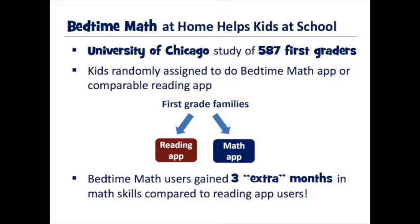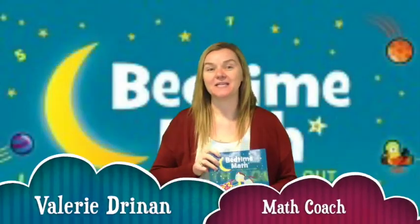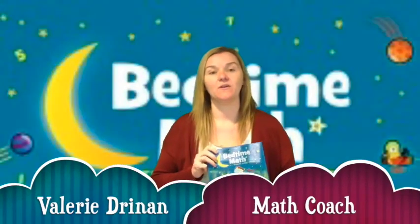Even though Bedtime Math is recommended to be done exclusively at home with parents and not assigned as homework, it still can have an impact on student learning in school. The University of Chicago is doing a fairly small study but with very encouraging results — Bedtime Math users gained three extra months in math skills compared to users who just used a reading app. Parents have been asking for ways to support math at home, and we thought this was a fun way to incorporate math and literacy together and have fun with their children.